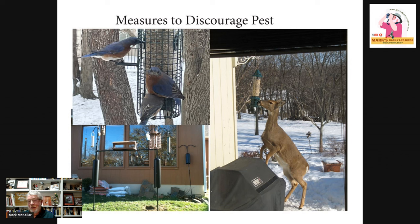Since we moved last year, I'm having to feed from my deck, so I can't use my pole setup like I used to. But I have squirrel-proof feeders on deck arms that they cannot get into — it's hilarious to watch them try, but the cages slide down and cover them. Investing in squirrel-proof feeders is worthwhile, and there are also some seeds that squirrels don't like, which we'll cover in a minute.